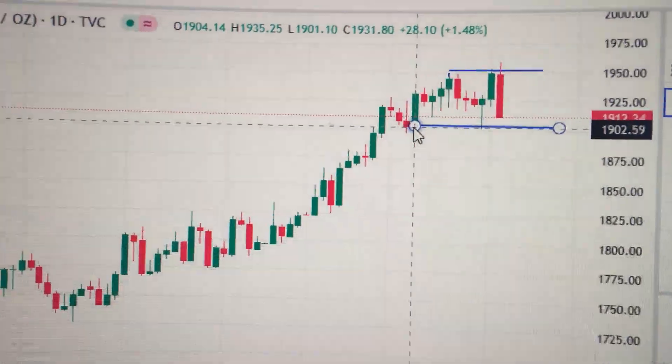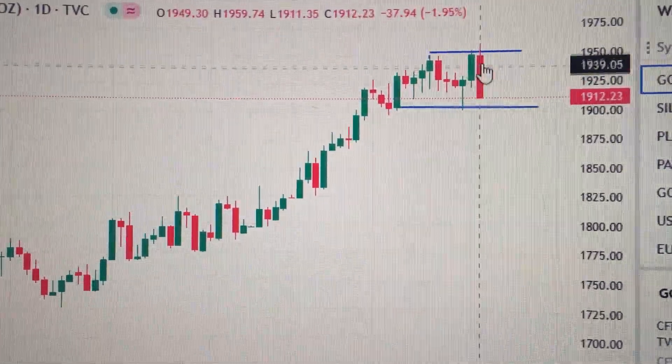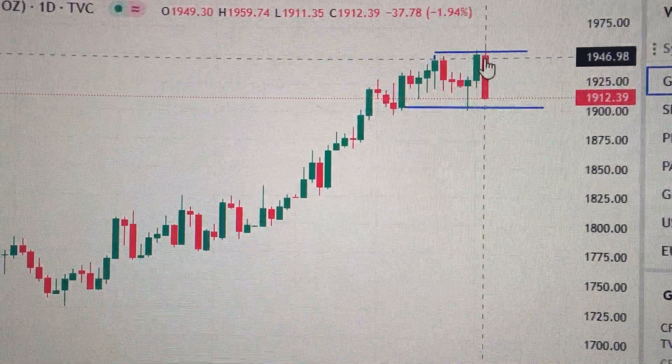The supporting level is the low it made on the 19th of January. The current resistance remains the same — at the top of these two candles.